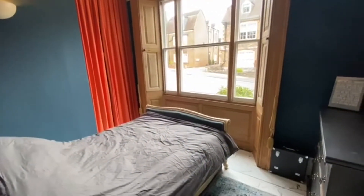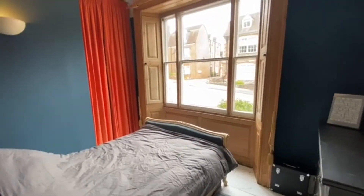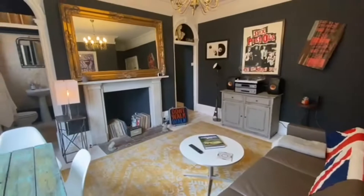If you'd like to view this fantastic apartment, please call our office on 01672 556640.